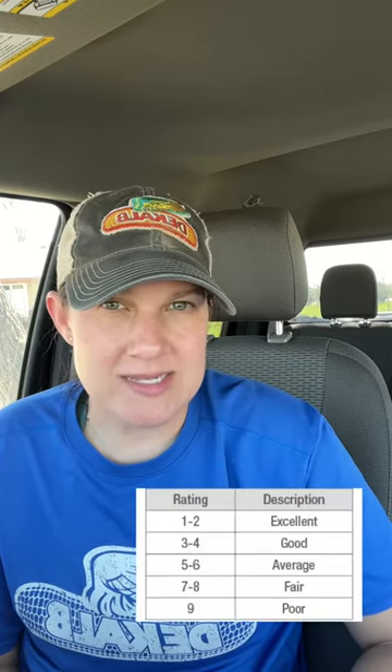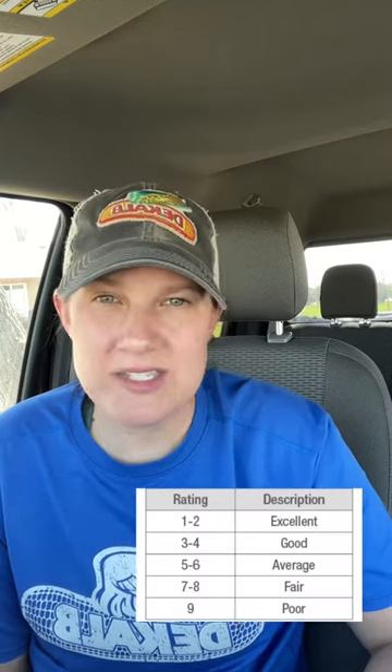In the DeKalb AshGrow rating scale, a lower number shows a more favorable product given that agronomic characteristic, and a higher number would be less favorable. 1 to 2 is excellent, 3 to 4 is good, 5 to 6 is average, 7 to 8 is fair, and 9 is poor.